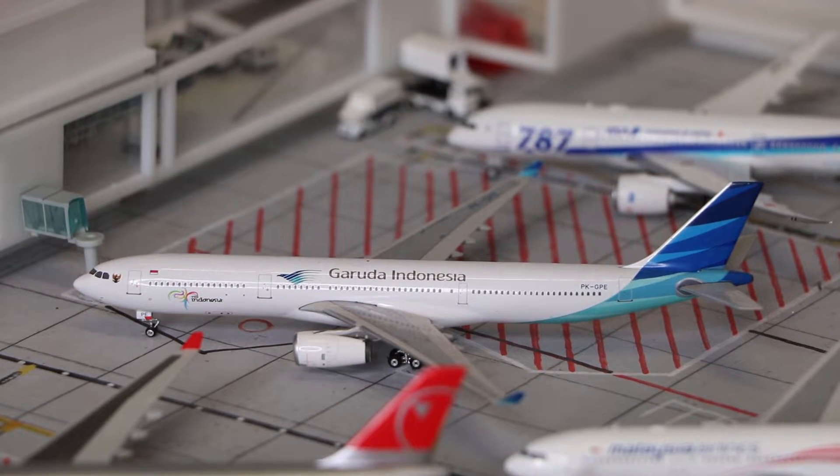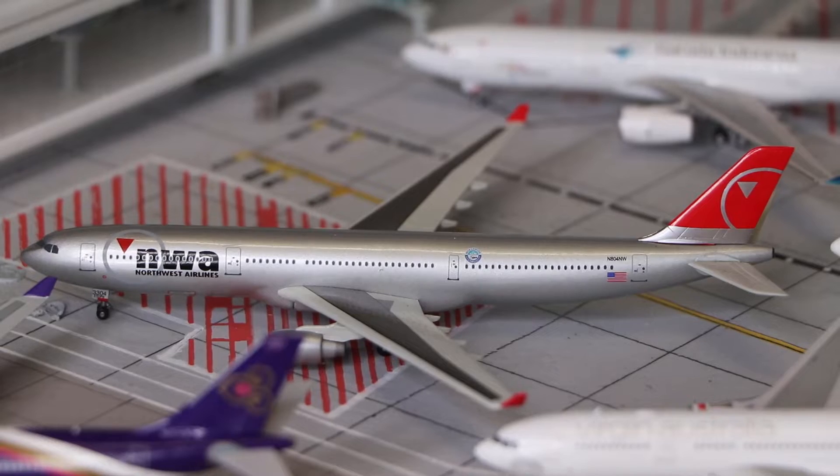Here we have another Phoenix Models — the Garuda Indonesia Airbus A330-300. And here we have the Northwest Airlines Airbus A330-300, made by Dragon Wings.